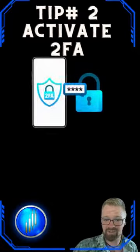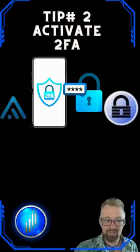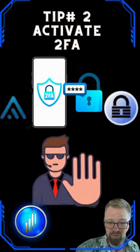The most common is the Google Authenticator app, but I'm a big fan of free and open source software such as Aegis or KeePass. Using 2FA applications like these is like having a digital bodyguard for your assets.